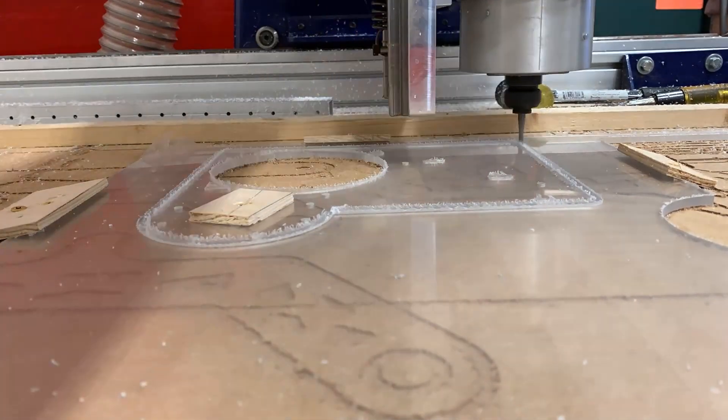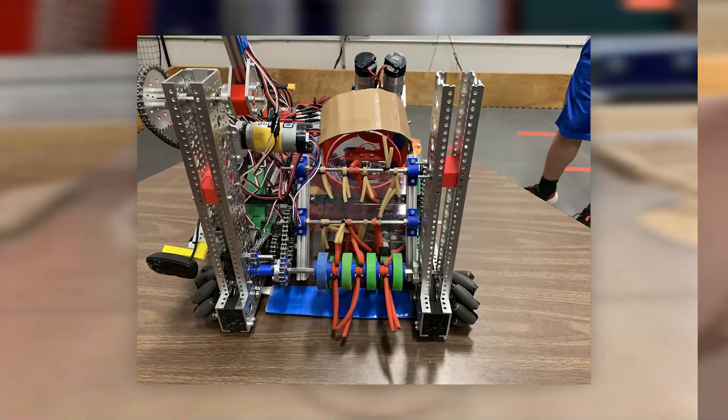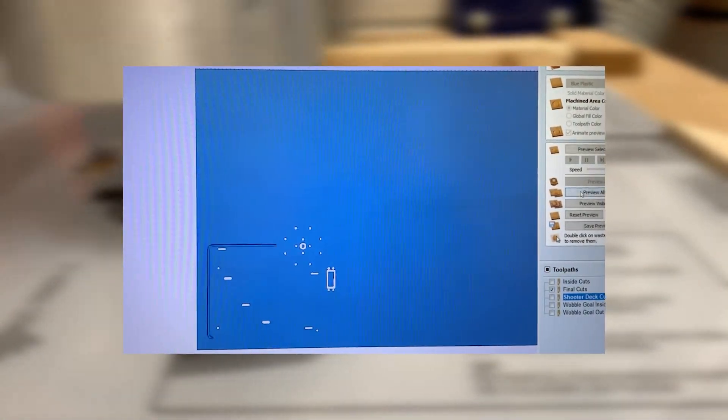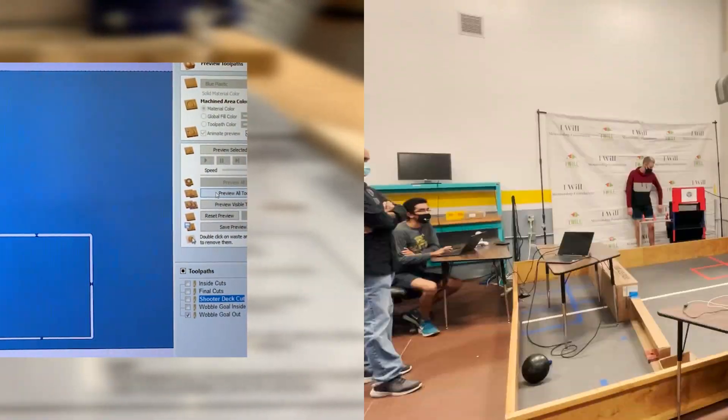Other portions of our robot, however, required more work and attention. These sections included the intake as well as the shooting systems, which either had to be thought out or completely redesigned. To achieve these large tasks, we mobilized our combined knowledge of CAD designing, 3D printing, CNC machining, and general engineering in order to build an efficient system that would increase the overall success at the second meet.